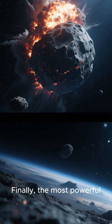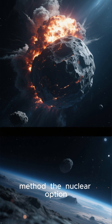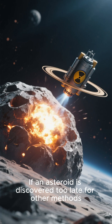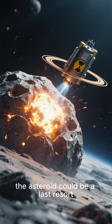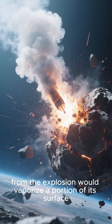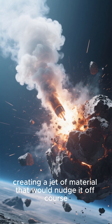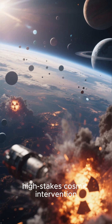Number 1: The Nuclear Option. Finally, the most powerful yet controversial method. If an asteroid is discovered too late for other methods, detonating a nuclear device near — not on — the asteroid could be a last resort. The intense radiation and plasma from the explosion would vaporize a portion of its surface, creating a jet of material that would nudge it off course. This is the ultimate, high-stakes cosmic intervention.